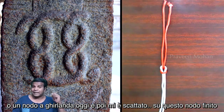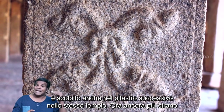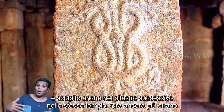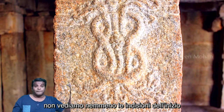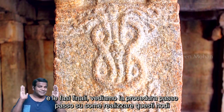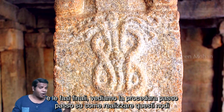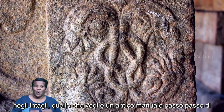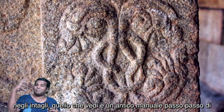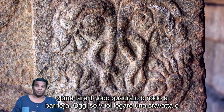This is called a square knot or a reef knot today. And then it clicked. This finished knot is also carved in the next pillar in the same temple. Even more strange, we don't even see just the beginning and end stages — we see a step-by-step procedure of how to make this knot in carvings.